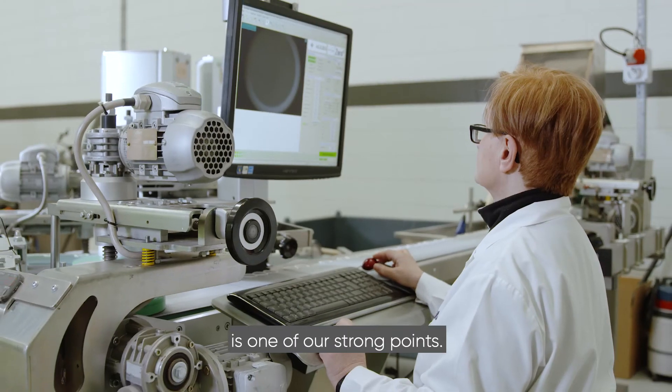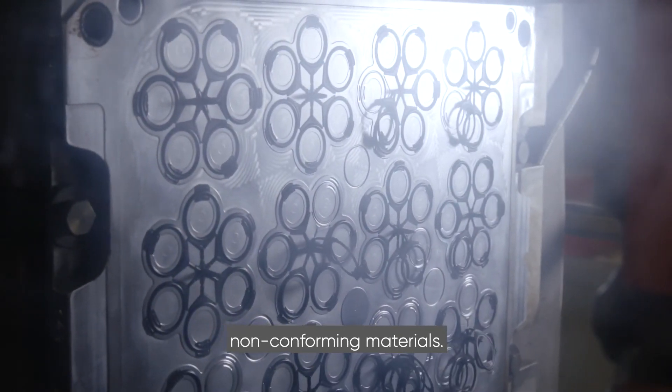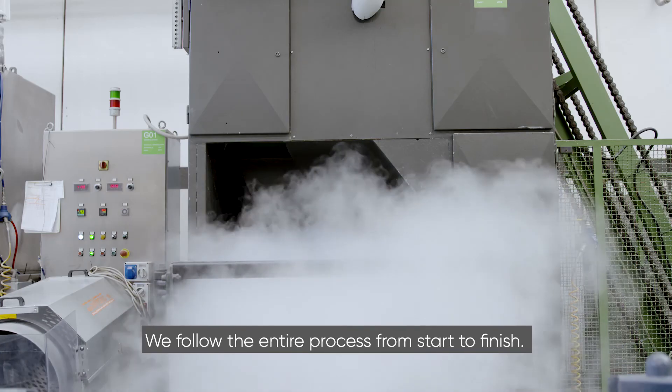I think that flexibility is one of our strong points. All our processes are in-house, so there's no risk of delays or non-conforming materials. We follow the entire process from start to finish.